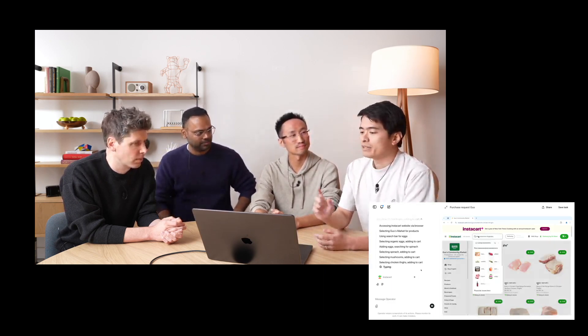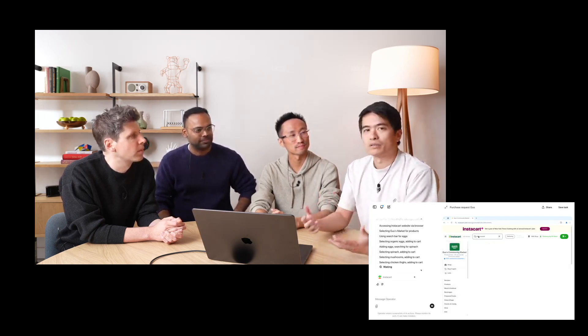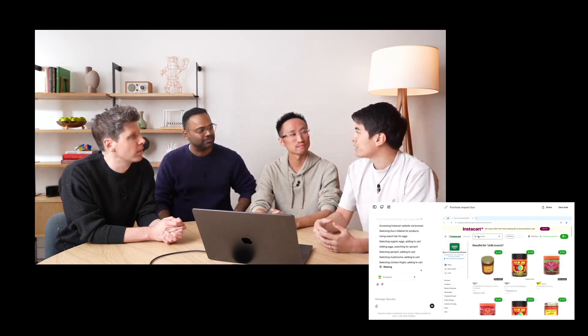But the team is already working on expansion. An API version is in development and should be available in a few weeks. The technology will develop, become cheaper, and more accessible.